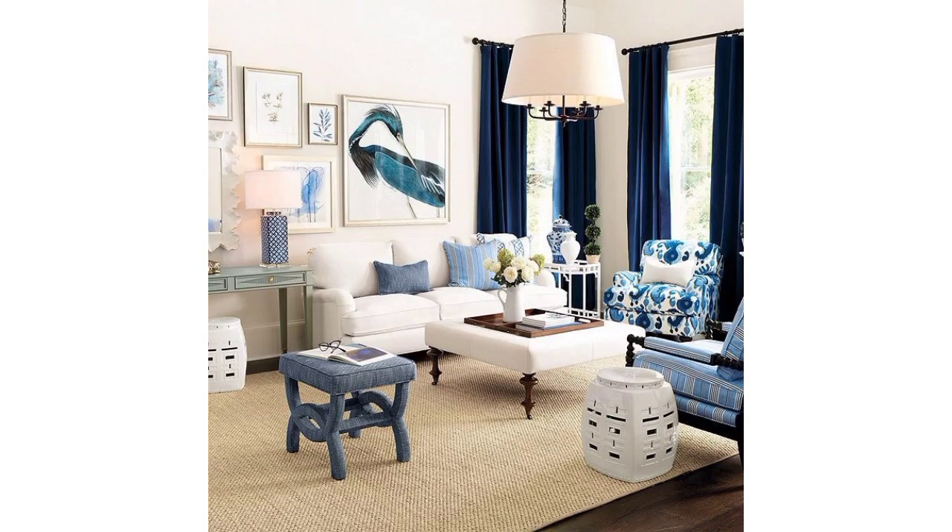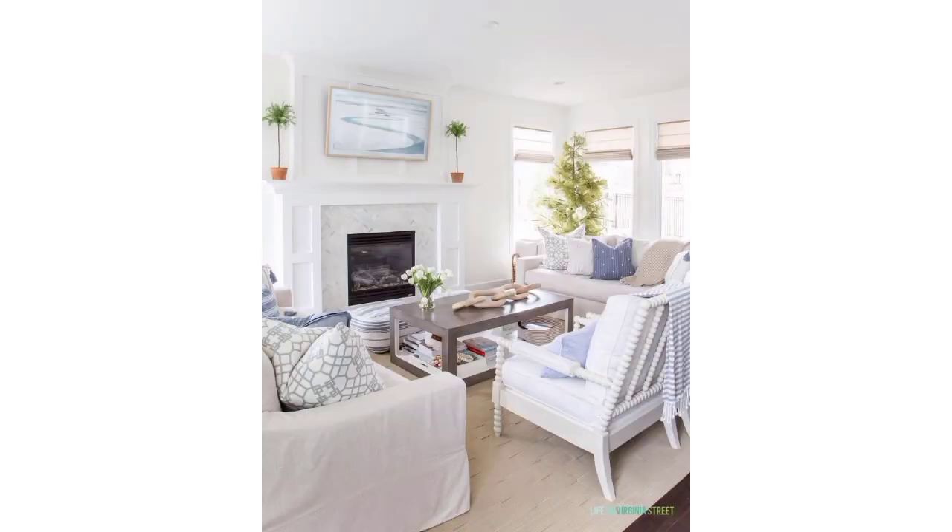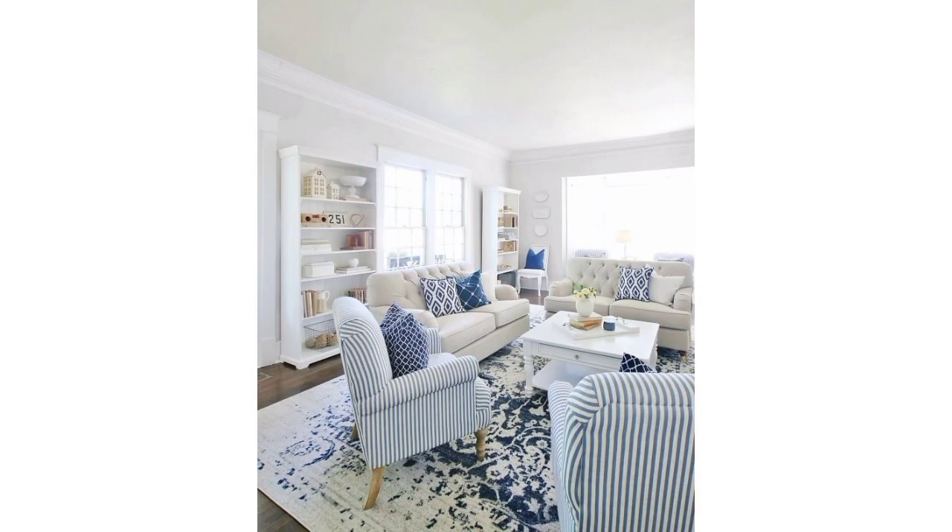Incorporate storage solutions like cabinets, shelves, or storage units to keep the room organized. Remember to balance aesthetics with functionality and choose furniture that suits your style and space.